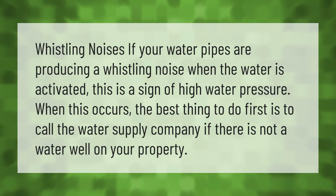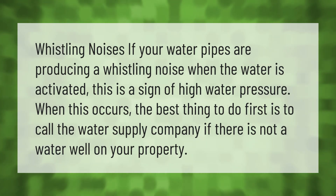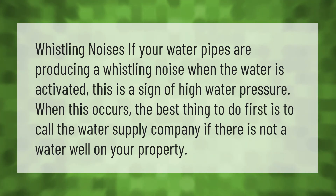If your water pipes are producing a whistling noise when the water is activated, this is a sign of high water pressure. When this occurs, the best thing to do first is to call the water supply company, if there is not a water well on your property.